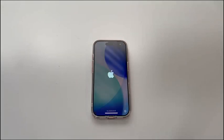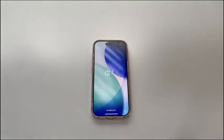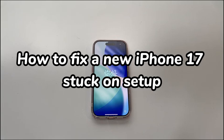Welcome to ByteFurther. In today's video, you'll learn how to fix a new iPhone 17 stuck on setup.